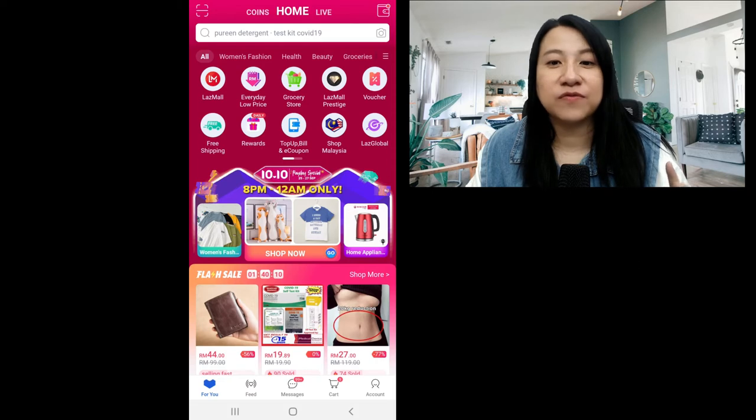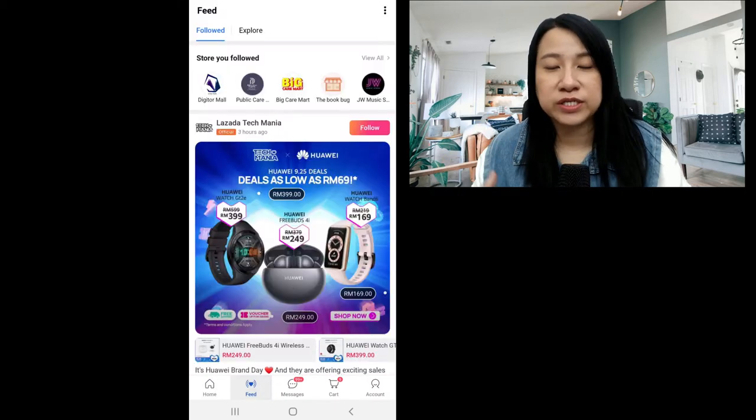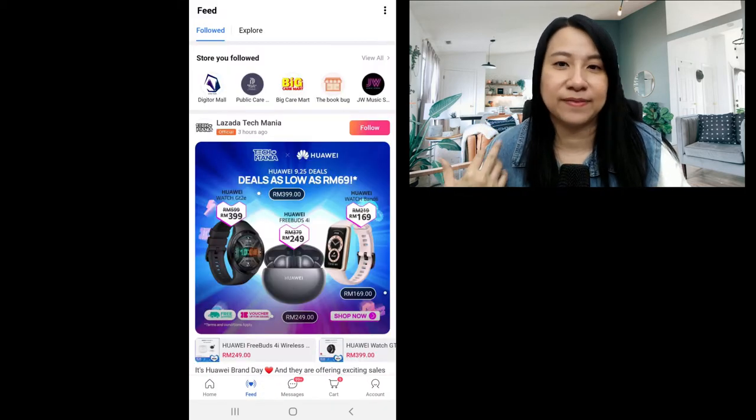So this is something called the feed. You can see the button here. Then you press the feed button and you'll come to the feed where all the stores that you have followed are in there.